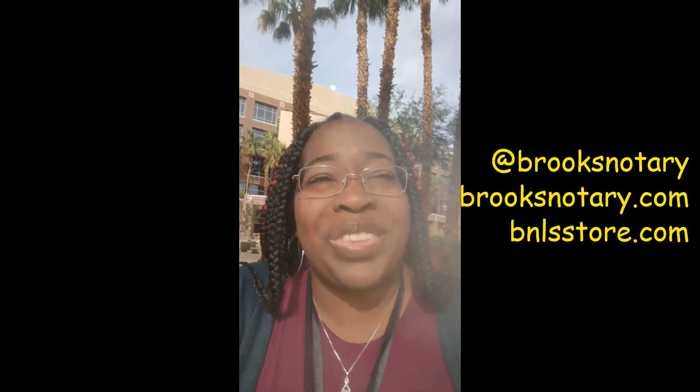Feel free if you guys need help with that to contact me. You can always send me your questions — again, Brooks Notary Litigation Support. You can hit me up on Facebook, Instagram, Twitter at Brooks Notary. Don't forget to drop by the BNLS store because we have some new stuff and I really think you'll like it. Thank you guys so much for watching and I'll catch you in the next video.